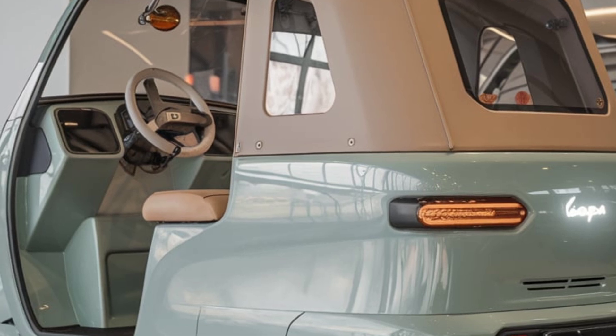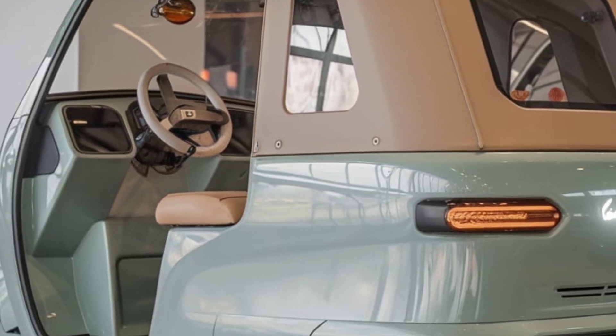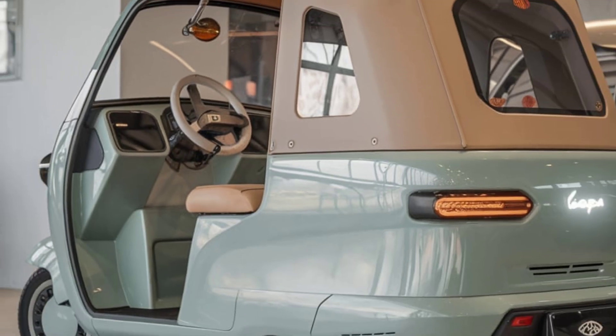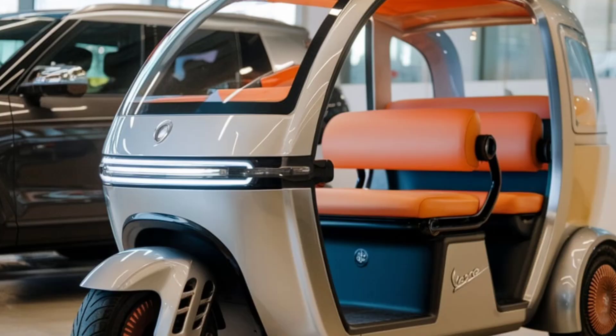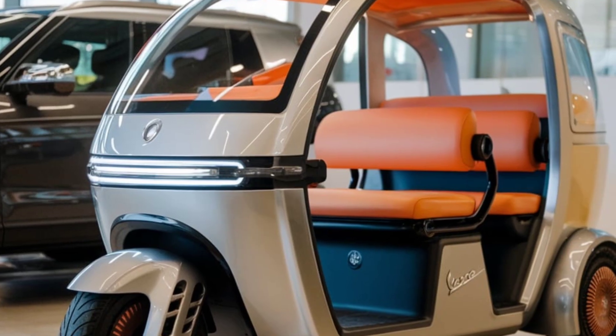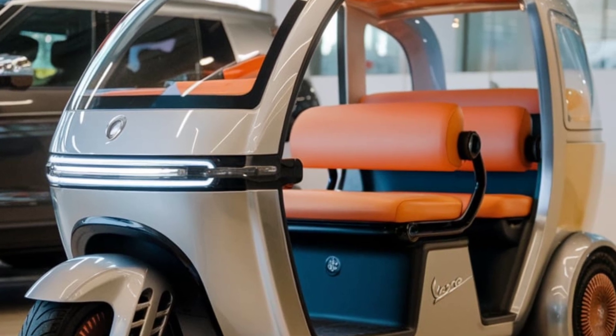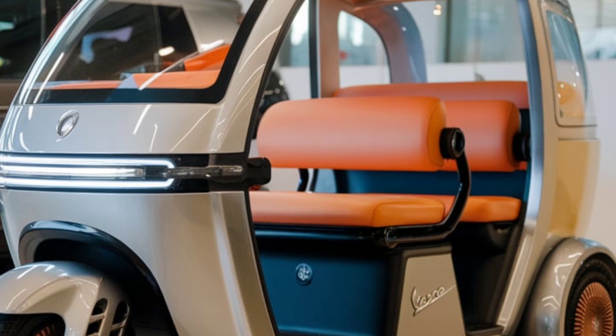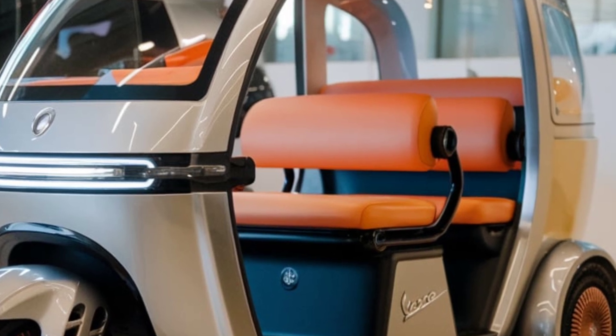Zero emissions mean the Vespa electric rickshaw is a major step toward cleaner cities and reduced pollution. It's a ride that helps the planet, making it a win-win for the environment and your daily commute. With its blend of classic Vespa charm, green tech, and city-friendly design, the Vespa electric rickshaw might just be the ideal solution for future city travel.